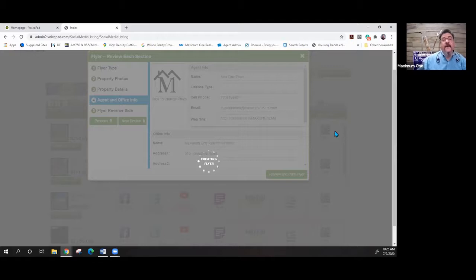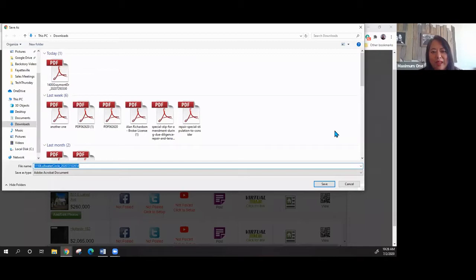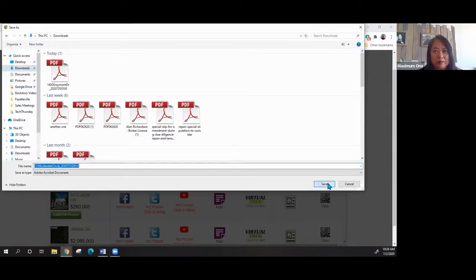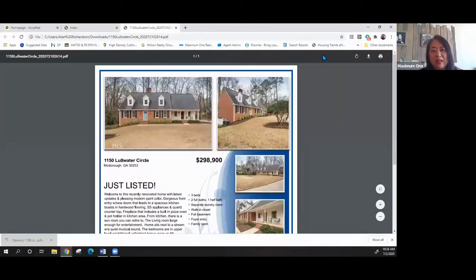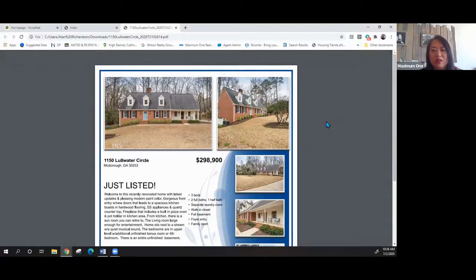As an agent of Maximum One, when you do a listing on MLS, this is automatically generated for you — you don't have to do a thing. That's just part of the member benefits with us. Normally you get a VoicePad notice two or three hours after the listing goes live, and it has virtual branding and all that good stuff — it's available to you almost two or three hours after you list it.